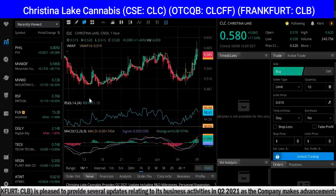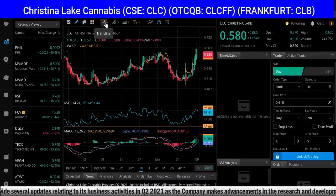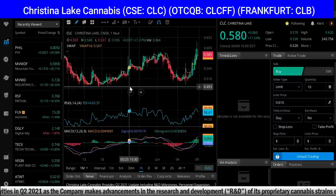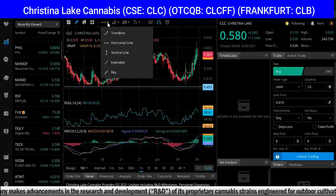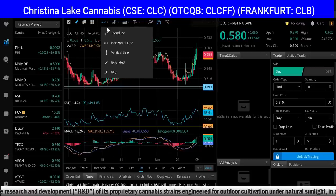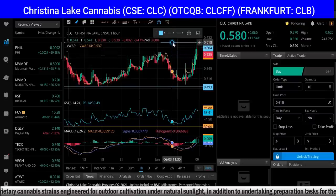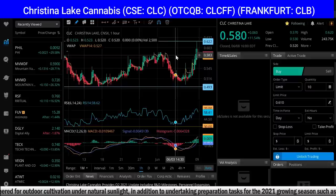Now let's look at the month chart. In the last month, I'm going to mark this up a little bit. The low-low has been right around $0.50. So over the last month, the low-low has been $0.50, and the high-high has been right about $0.62, which it hit today. So it hit its high-high today of $0.62.